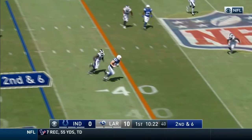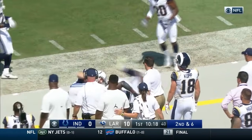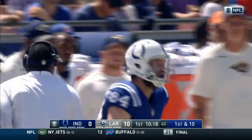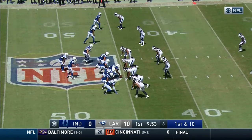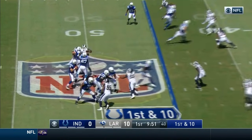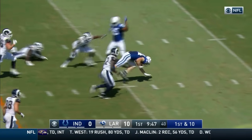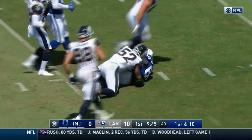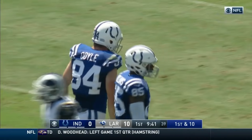Tolzien on second and six, pats the ball and throws on time to Jack Doyle. Big play for Indianapolis down the field as Doyle crosses midfield to the tune of 21 yards, doing it against a Wade Phillips defense. Strong throw to Doyle. Doyle stumbles across the 25-yard line, and the Colts are in business after the 20-yard pass play.